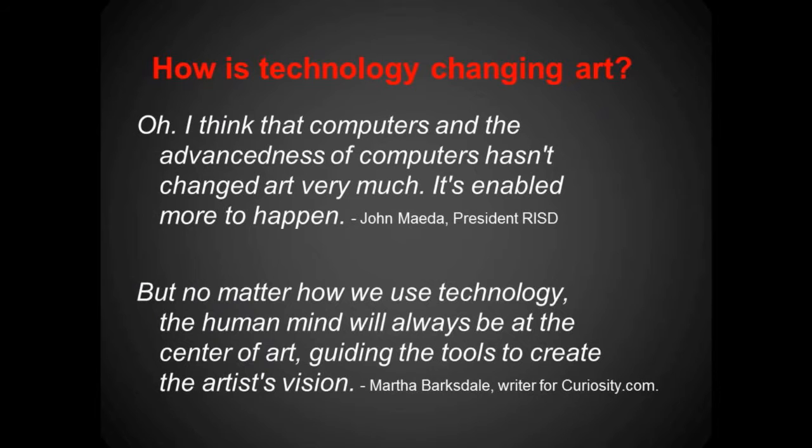Switching over to art, I have two quotes here — one from the president of RISD, the Rhode Island School of Design, and the other by Martha Berksale. John Mehta states: 'I think that computers and the advancements of computers hasn't changed art very much — it's enabled more to happen.' I agree in the sense that it's enabled more to happen, and more and more art is being produced because it can be done rather quickly now because of technology.